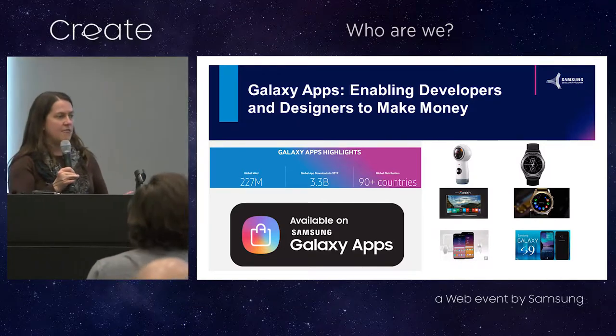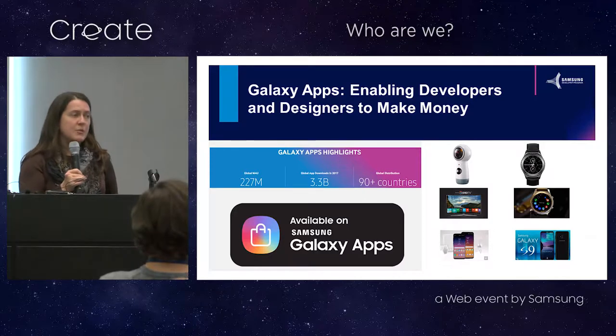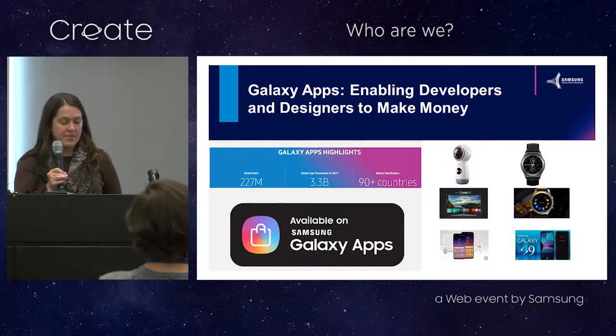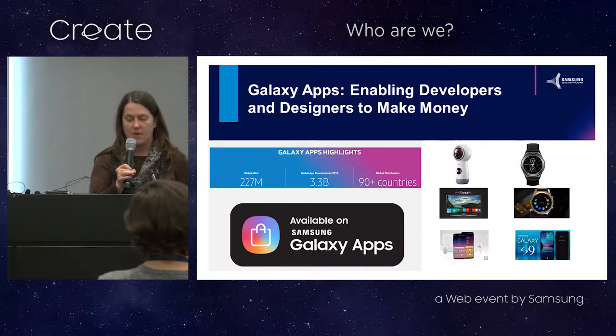This is a really great way for you to make some additional money and get your work out there. If you're an up and coming designer, it's a great way to build a portfolio. There are over 227 million people around the world using Galaxy apps on a regular basis in 90 plus different countries, so lots of opportunity to reach different users around the world.